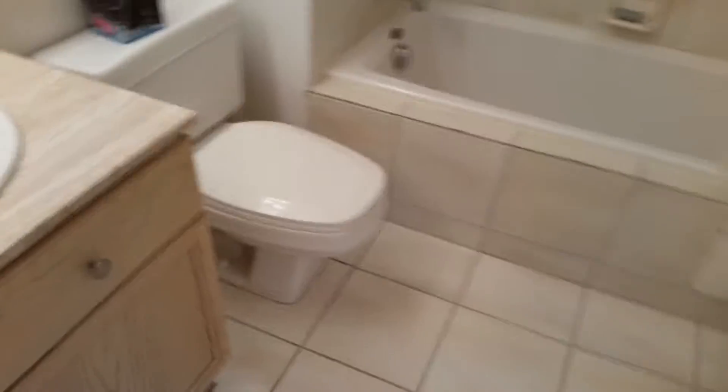Here you can see the washer and dryer in-unit, and a nice clean bathroom. That's about it — let us know if you have any questions.